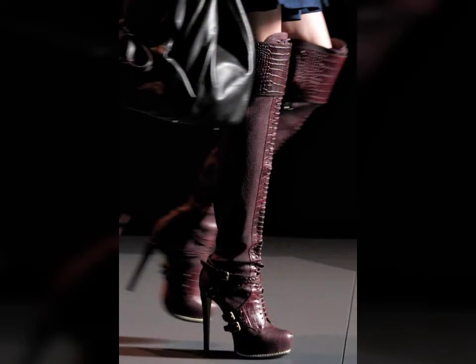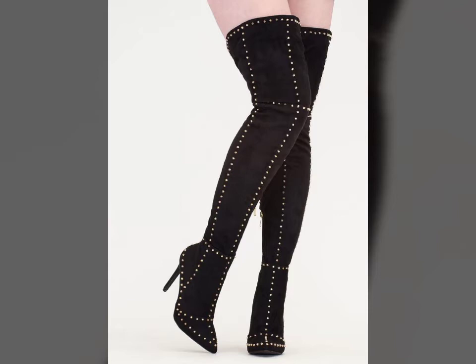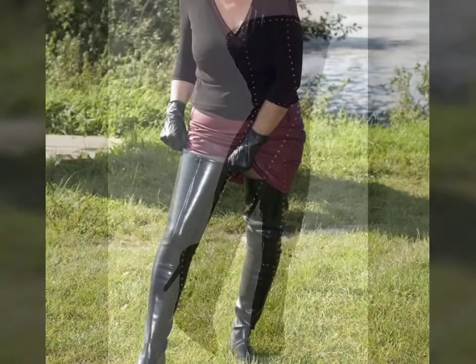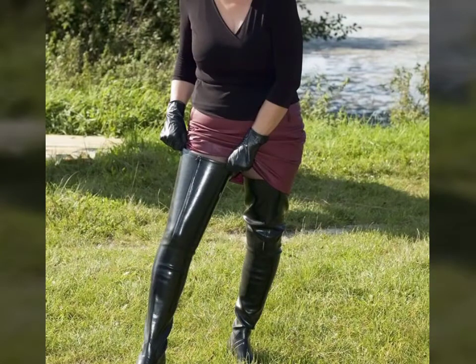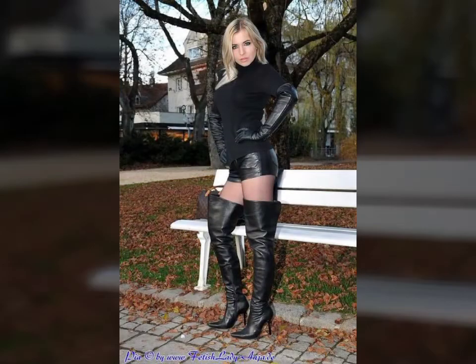All designs are so beautiful, stylish, and trendy. Friends, if you want to buy such types of leather latex thigh long boots online, many websites sell these types of boots, like www.uber.com, www.amazon.com, and www.garnstudio.com. You can buy these beautiful and stylish leather latex thigh long boots online from there.